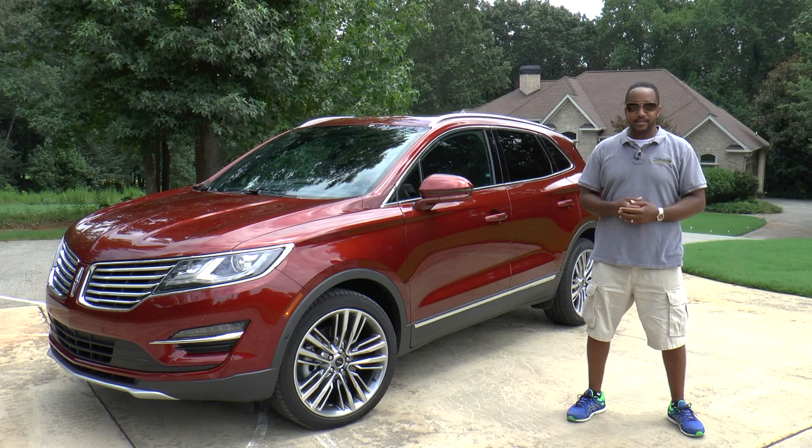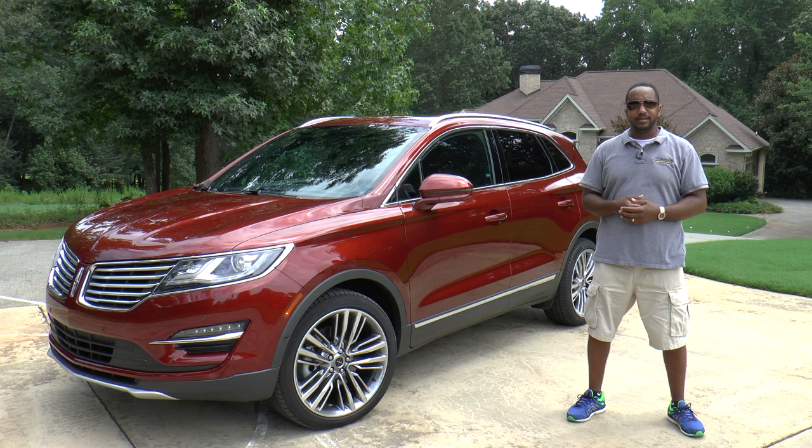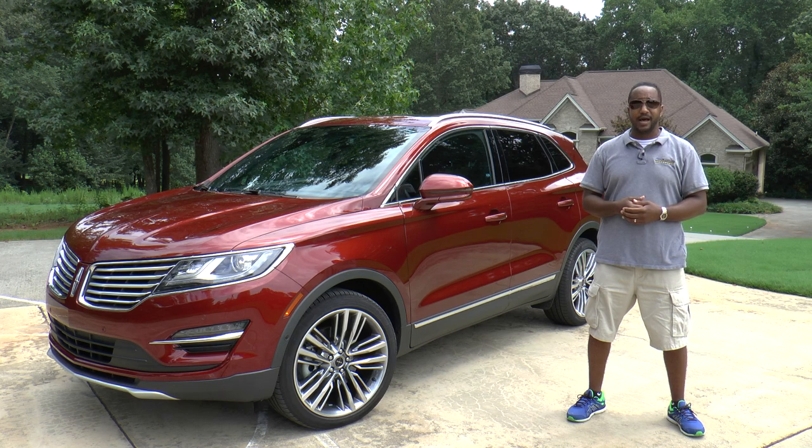So there you have it — the 2015 Lincoln MKC Black Label. Overall, I like where Lincoln is headed with its Black Label experience. Compact crossovers are in high demand, and just because they're small doesn't mean they can't be luxurious too. Too bad my idea of premium interior design doesn't align with this one. I'm Chris from Auto Academics — thanks for watching.